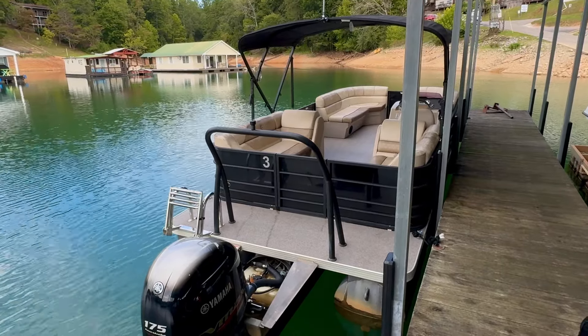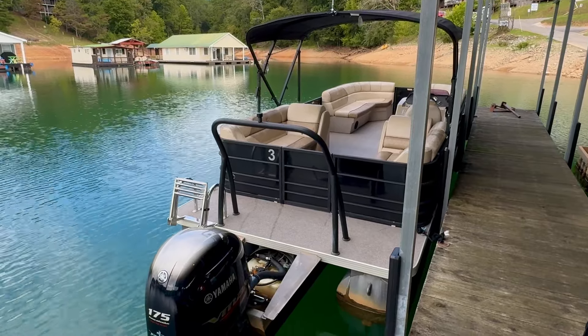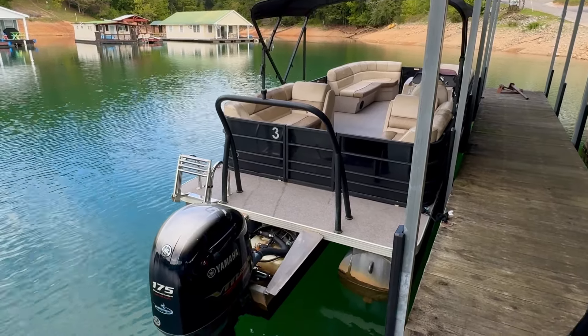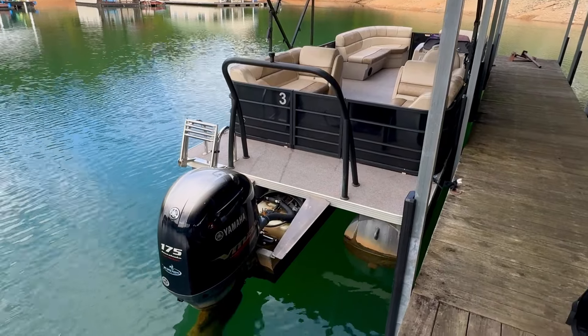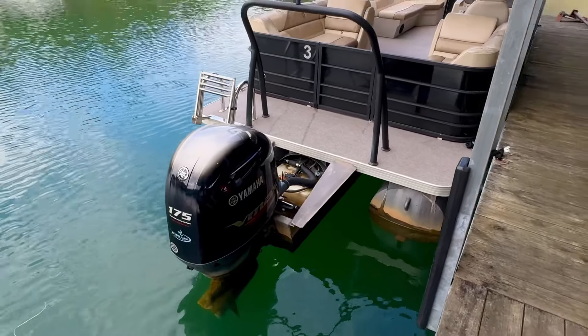Here we are at the last remaining 2021 Veranda Vista rental fleet boats for sale. We're here on the beautiful freshwaters of North Lake, Tennessee. These have been used here since they were new, exclusively in freshwater.